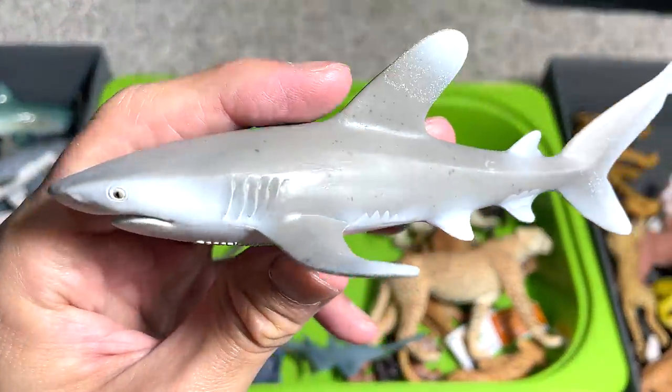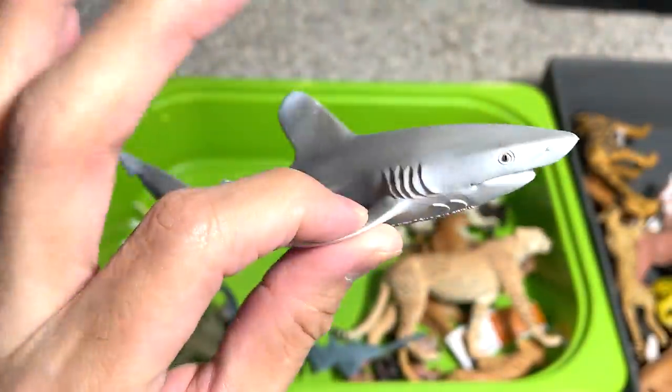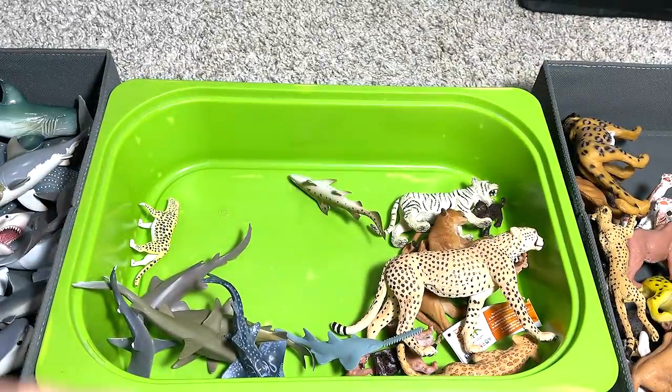This is an oceanic whitetip reef shark — a beautiful one. 2019 figure, so that's about three years back.